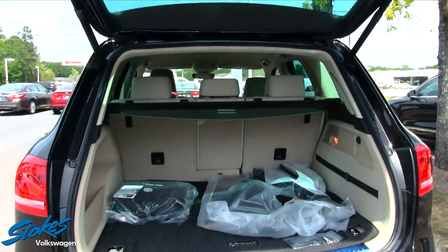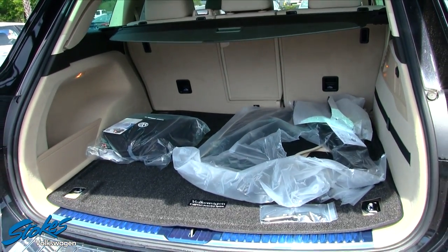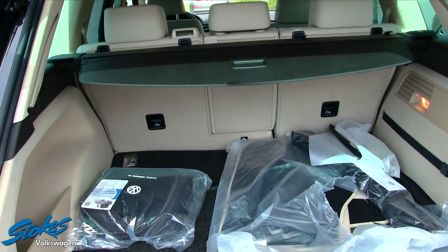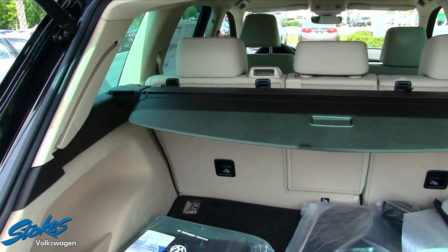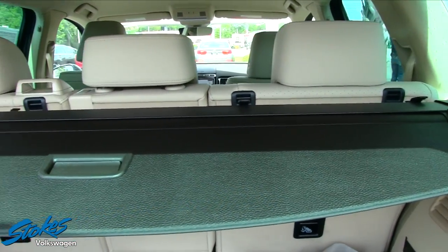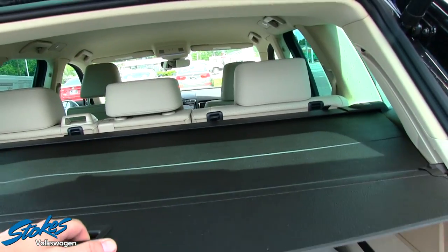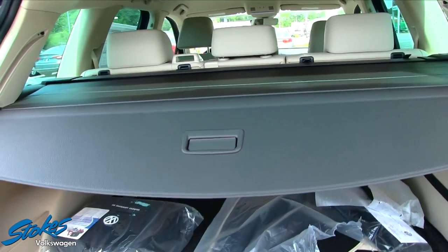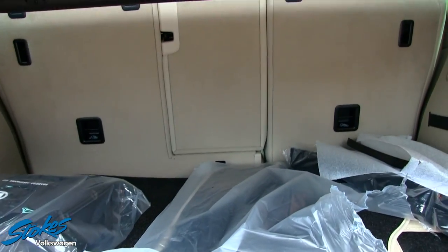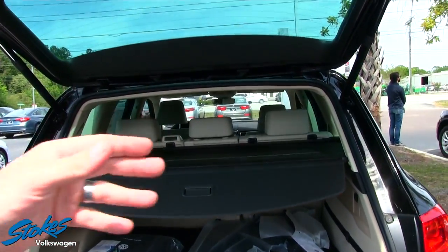It does have a power tailgate, and as you'll notice there's plenty of rear cargo space. The Touareg does not come standard with third row seats, but Volkswagen does have a brand new full-size all-terrain vehicle coming out with third row seats — though not everyone needs third rows. As you can see, plenty of rear room; the back seats fold down in a 40/60 split with a pass-through in the middle if you'd like to put something larger through and still use the seats on either side.